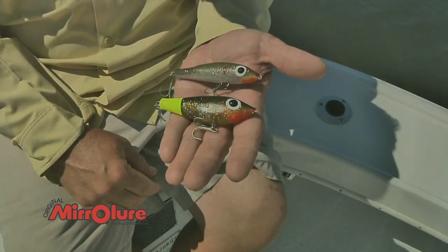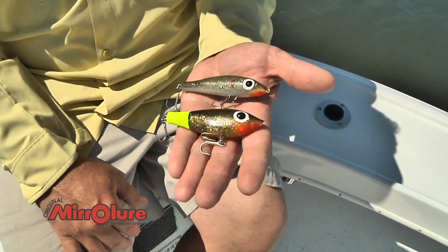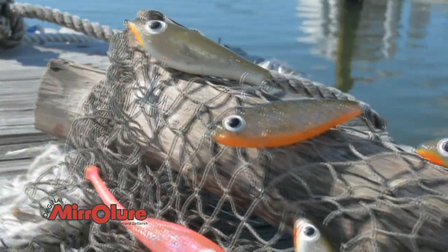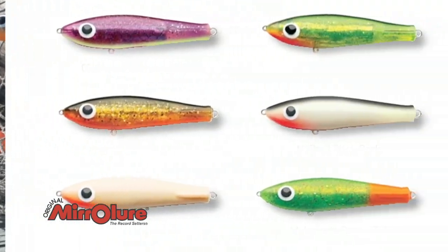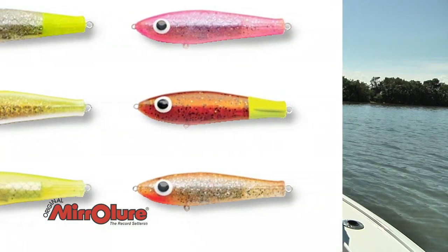With a twitching retrieve, these baits actually have a good side-to-side movement to them. This one here looks like a mullet; this one has more of a pilchard or shad body shape — it's wider, it's called our Fat Boy. We've grown the line into seven different models right now and manufacture about 32 different colors, so it's a great bit of business for us.